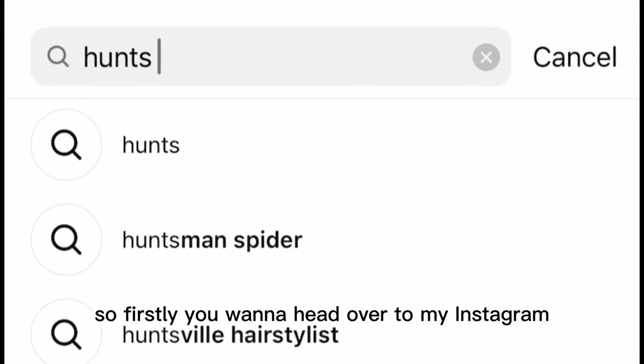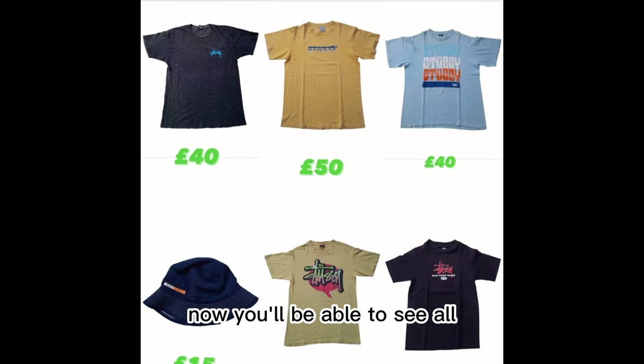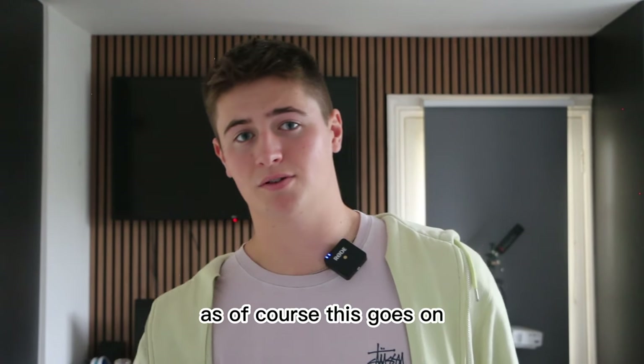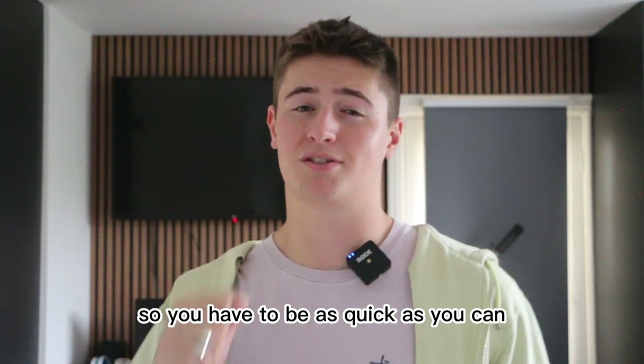To get access, head over to my Instagram, Hunt Stock, and simply message me saying you want to be added to the story. You'll be able to see all the items from all of my suppliers, as well as the batches, which include a photo of all the items, price, and details. As more people join, there's only going to be one batch at a time, so you have to be as quick as you can.